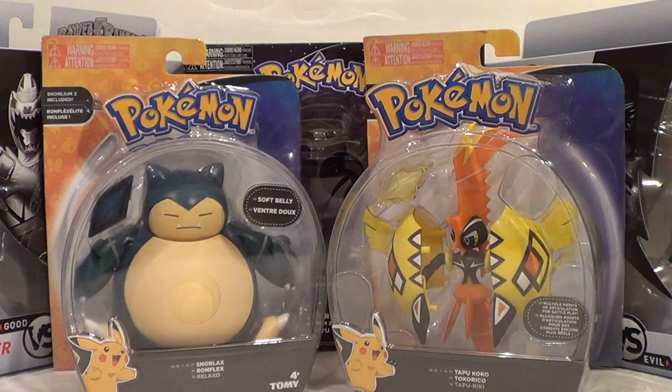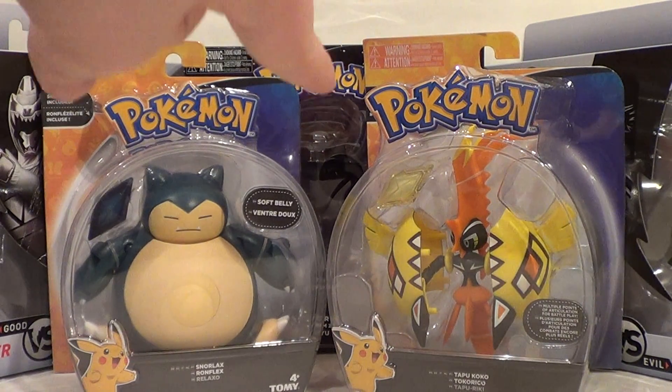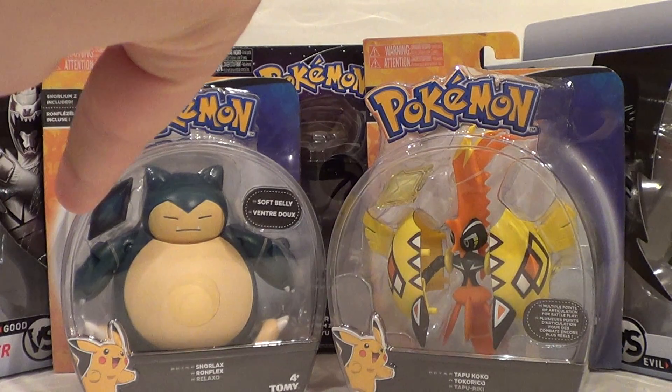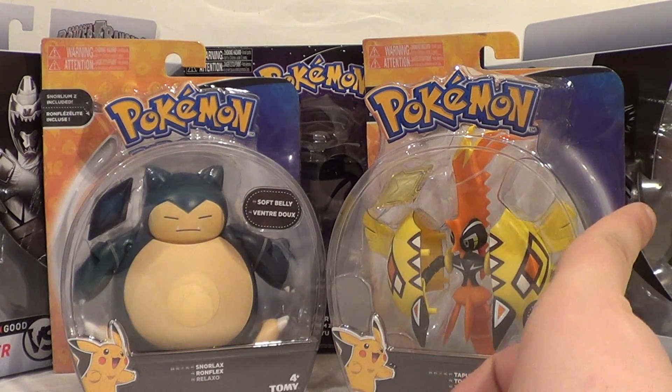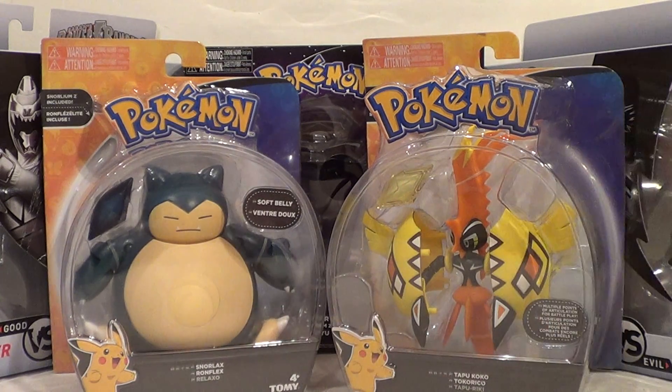Quick recap: we have the Mimikyu Z-Ring, the Silver Dino Charge Ranger and Doomwing 2-Pack, the Spellbinder Red Mystic Force Ranger 2-Pack, Snorlax, and Tapu Coco. Thank you all very much for your support. Be sure to rate, comment, and subscribe. Check out all the links in the description below — Facebook, Twitter, etc. I'll be seeing you all later.